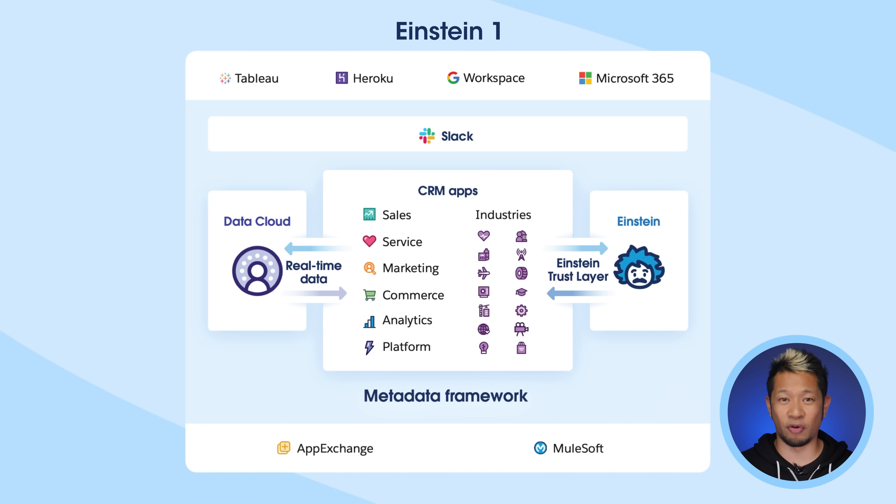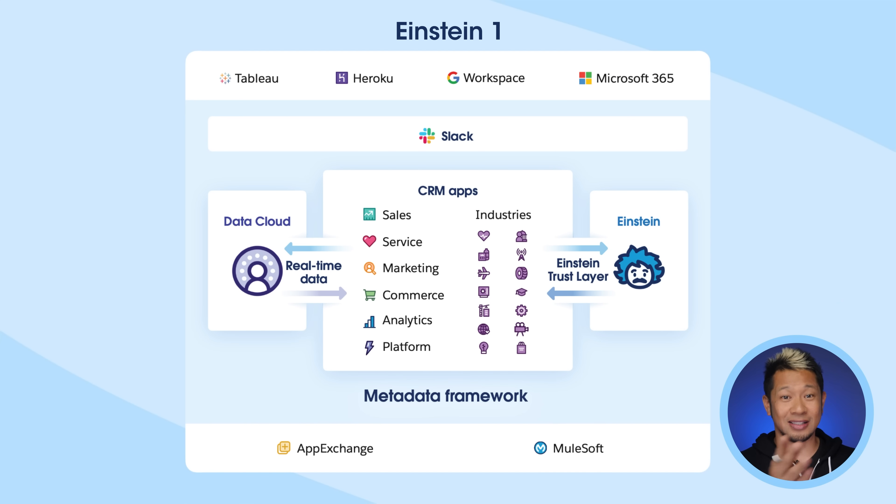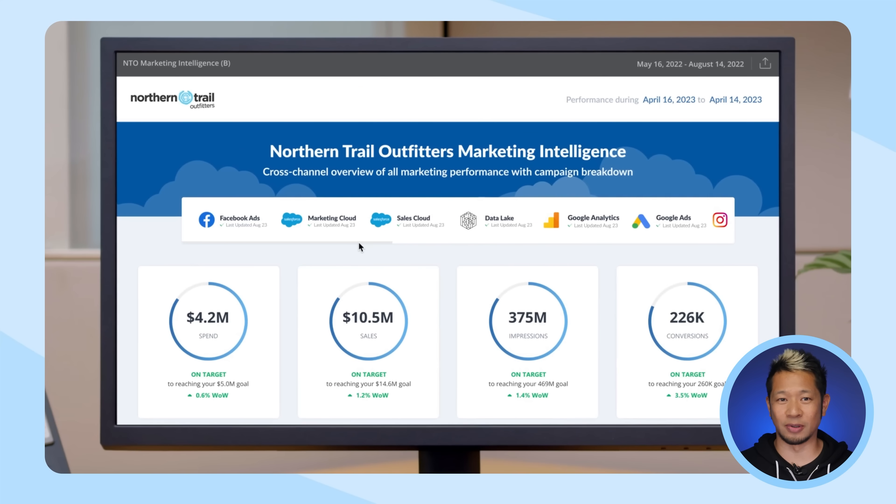Einstein One is the full portfolio of Salesforce products that bring CRM, AI, data, and trust together on one integrated platform. With Einstein One, you can increase employee productivity and improve customer relationships by personalizing every interaction, which leads to better business results.